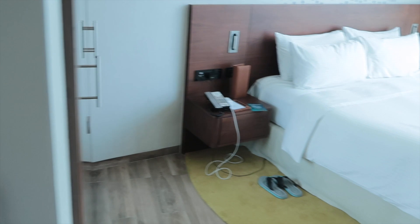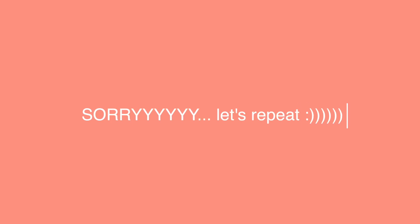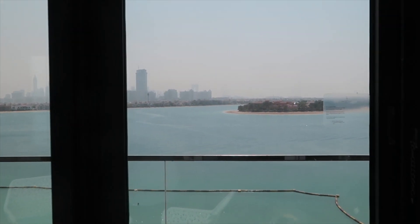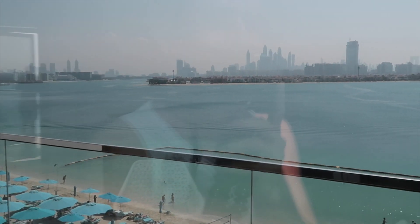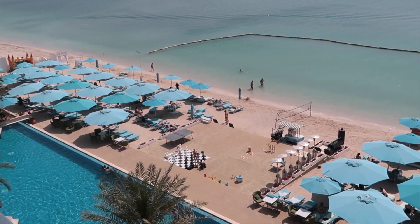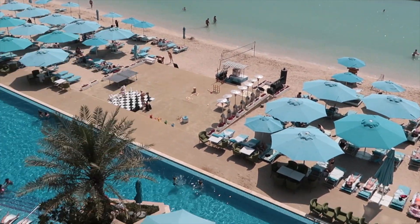Now I want to show you the view — are you ready? It's like the most beautiful view ever. Okay, here we go — look at this! Oh my god, it's such a beautiful view. We have a whole infinity pool right here, and when you're sitting down there it's really pretty for pictures because you don't see the beach — it's just water and then sea.